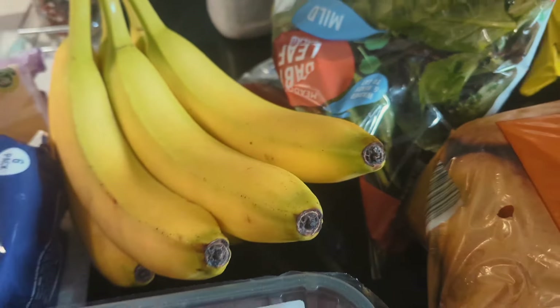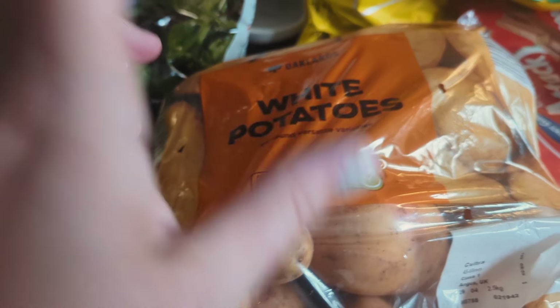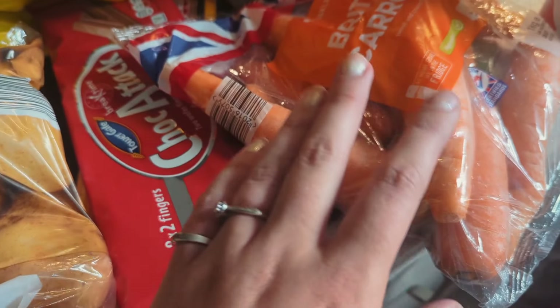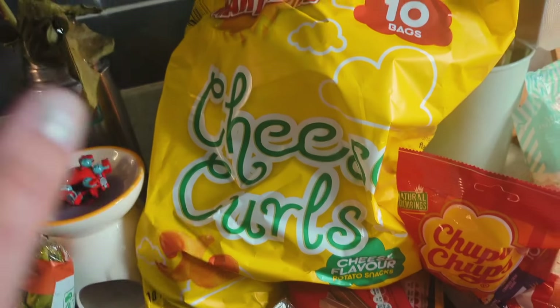Then we got bananas, a pack of strawberries for Hunty, and baby blue salad for the tortoises. We've got some potatoes left over for tonight and these are potatoes for tomorrow. Carrots as well — the only shame was they didn't do loose carrots, so we had to get a packet, but they were only 75p so it wasn't too bad.